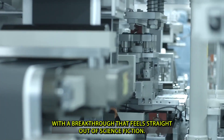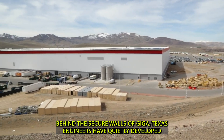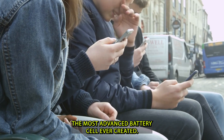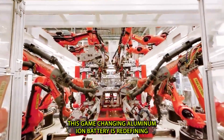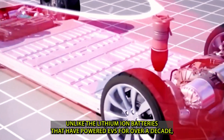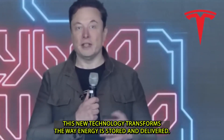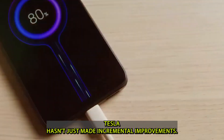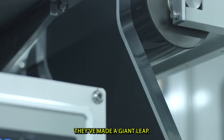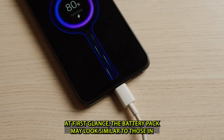Behind the secure walls of Giga Texas, engineers have quietly developed the most advanced battery cell ever created. This game-changing aluminum-ion battery is redefining what's possible in electric vehicles. Unlike the lithium-ion batteries that have powered EVs for over a decade, this new technology transforms the way energy is stored and delivered. Tesla hasn't just made incremental improvements — they've made a giant leap.